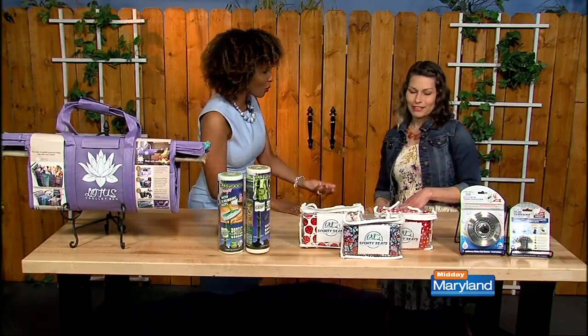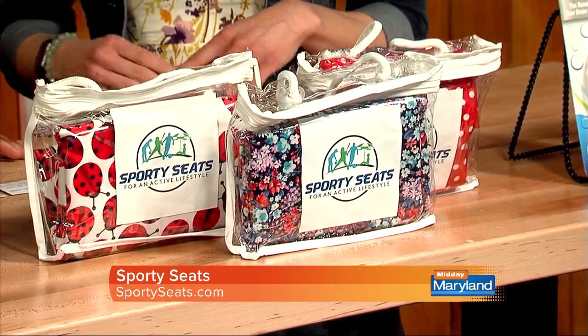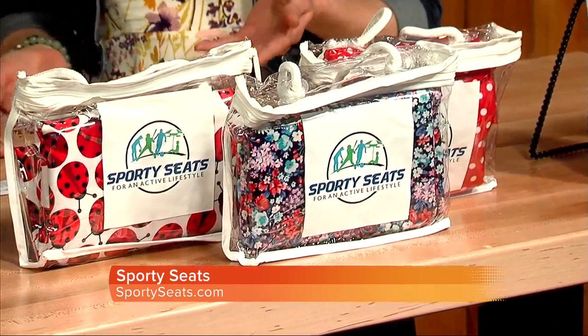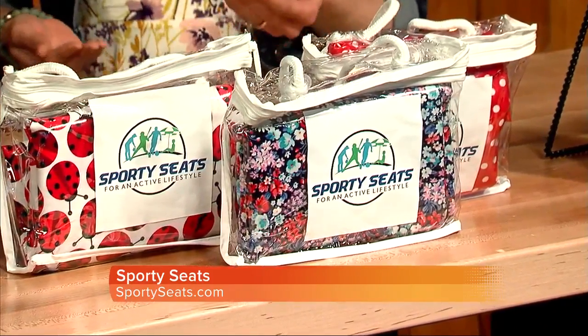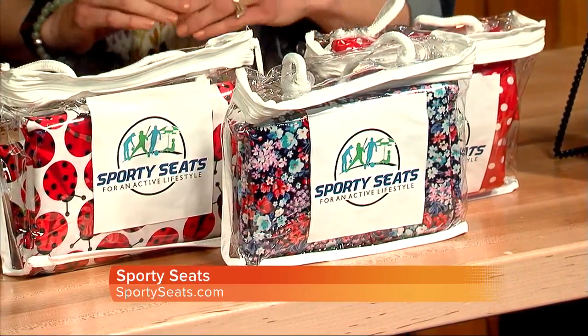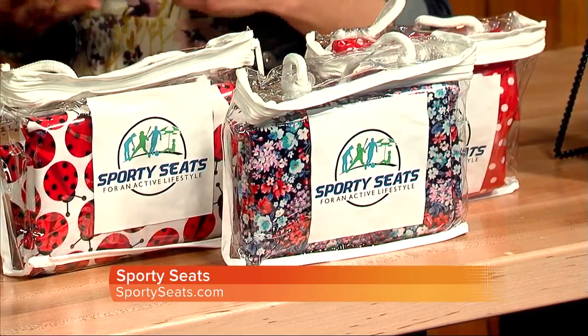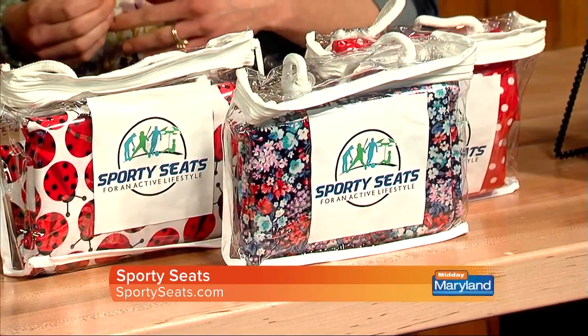We've also got Sporty Seats. What are Sporty Seats? These are seat savers that protect your car from daily messes, wear and tear, things like that. They're reusable, made of a soft, waterproof cotton laminate that protects everything. It's great for your post-sweaty workout, muddy kids, and ketchup spills on family road trips.